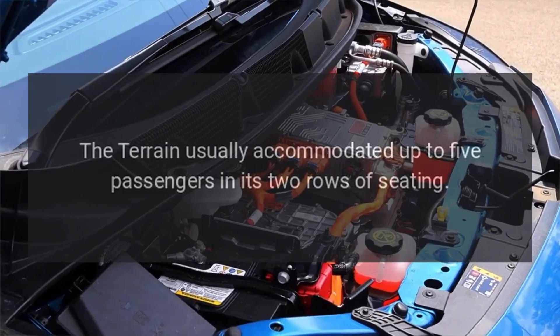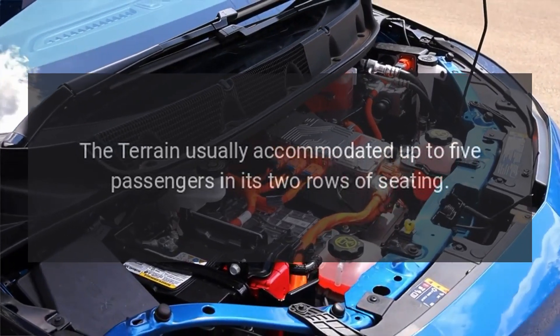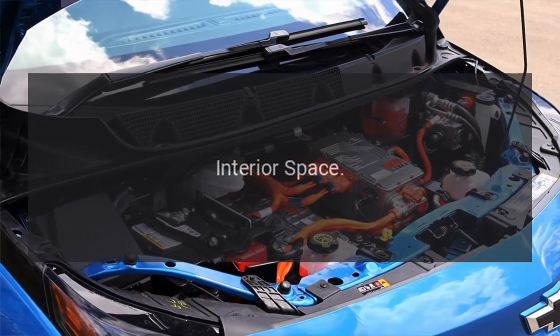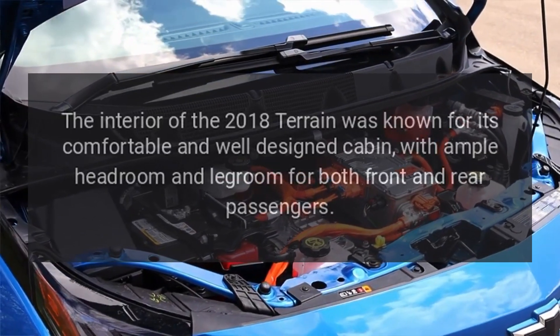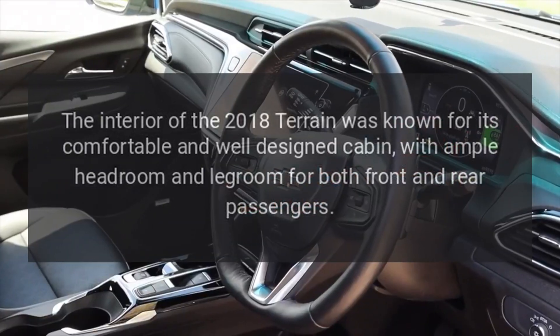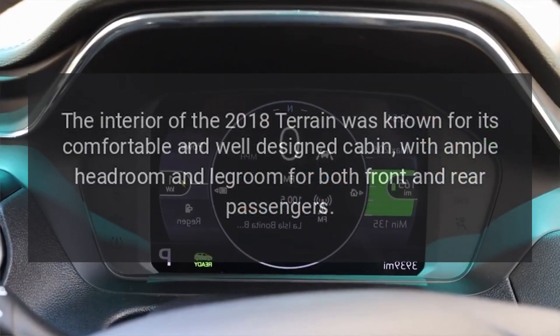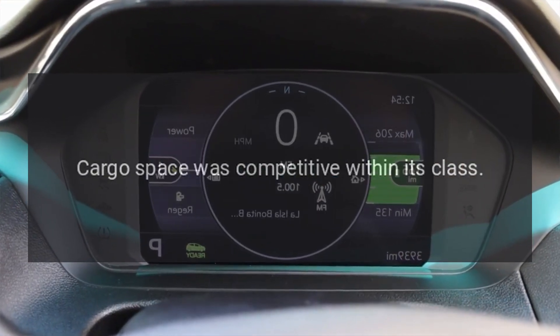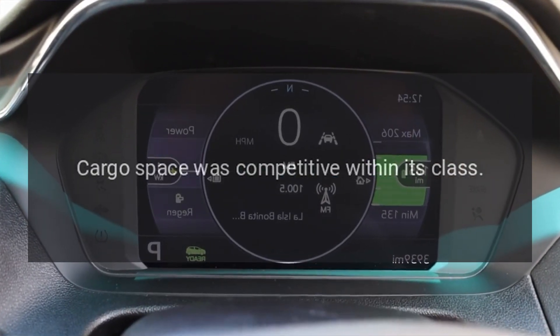Seating capacity. The Terrain usually accommodated up to five passengers in its two rows of seating. Interior space. The interior of the 2018 Terrain was known for its comfortable and well-designed cabin, with ample headroom and legroom for both front and rear passengers. Cargo space was competitive within its class.